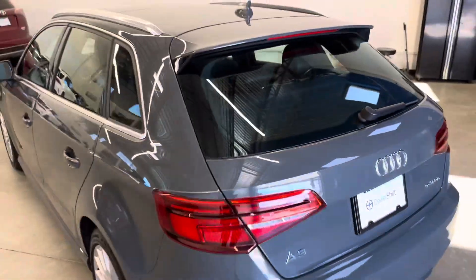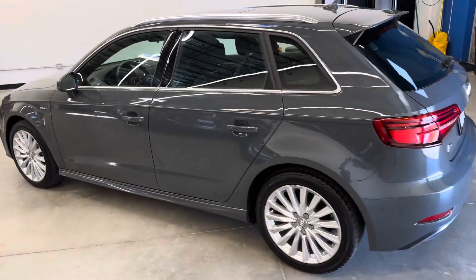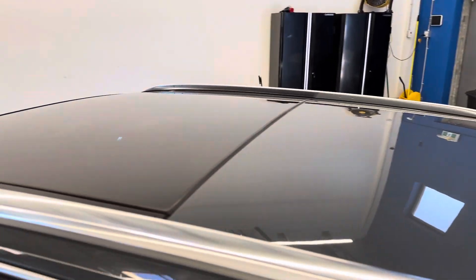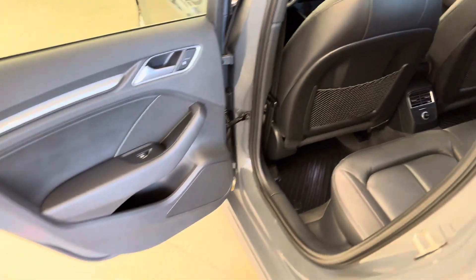That second row of seats does of course fold flat forward. Over to the driver side now — very well kept. Look at the brushed aluminum roof rails; those are OEM on the vehicle. Nothing aftermarket done to this car.